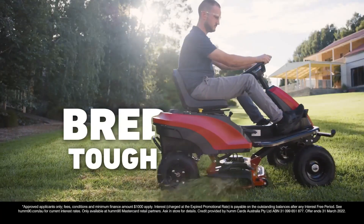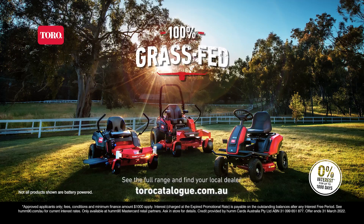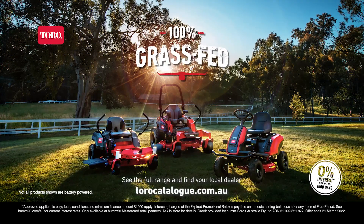These beasts are bred tough, so you can always count on them. Charge into your local Toro dealer and get 0% interest for up to 1,000 days.